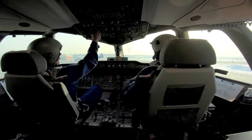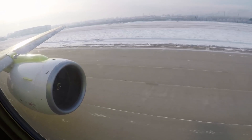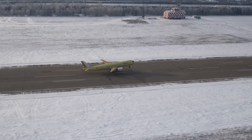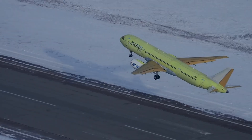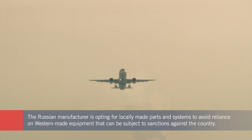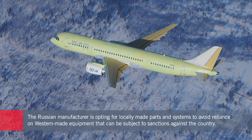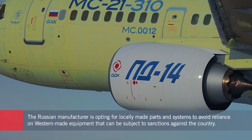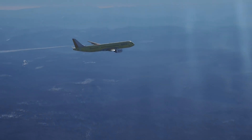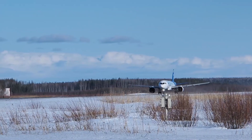After Irkut resolves the issue of its reliance on Western composite materials, the MC-21 program office will have to address the aircraft's engines. Given a choice between the Pratt & Whitney PW-1400G and the Russian-made Aviadvigatel PD-14, most airlines selected the U.S.-made turbofan. Even though Pratt & Whitney did deliver a number of engines, including four operable prototypes, still-tightening U.S. economic sanctions on Moscow threaten their availability.